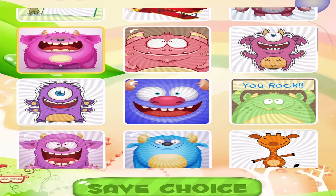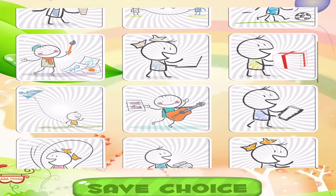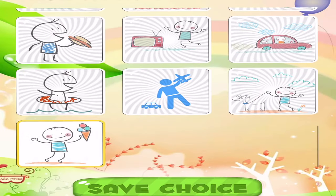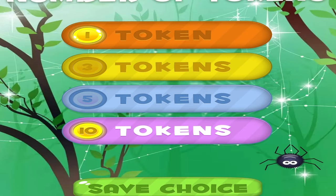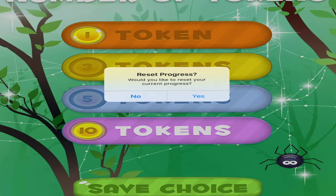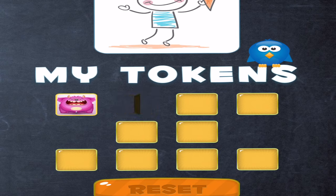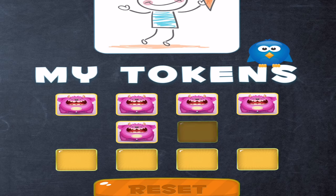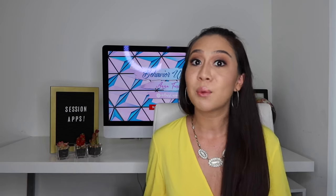In the token board app, you're able to select a token image — let's say I want this little pink guy. I can also choose what the reward is, so whatever the kiddo is working for. Let's pretend my kiddo is working for ice cream. You can also choose the number of tokens he is working for — let's do 10 tokens. All you have to do is tap, and the tokens will start turning. This is when I say it's kind of like a battle of turning tokens between me and him, because he could just tap it and it turns, versus me having the actual physical tokens in my hand. For me it doesn't work, but it is still a pretty cool app, and it's free.